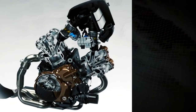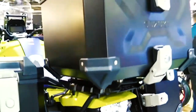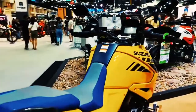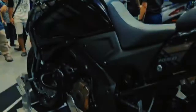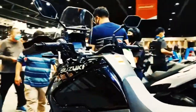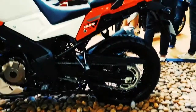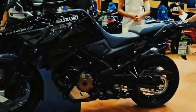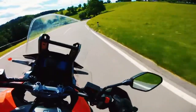The V-Strom 1050 also features the Suzuki Clutch Assist System for smoother gear changes, KYB suspension, 10-spoke cast aluminium wheels, and Bridgestone Battlax Adventure A41 tires as standard. For 2021, the V-Strom 1050 is available in glass sparkle black with solid iron grey in the US. Canada gets the same but with an extra candy bold red with glass sparkle black option.